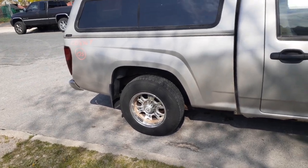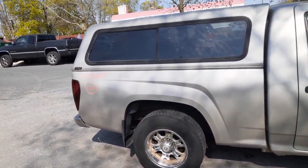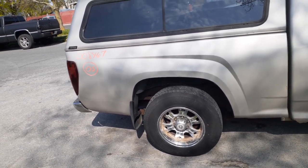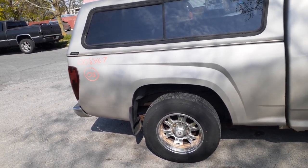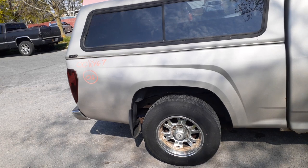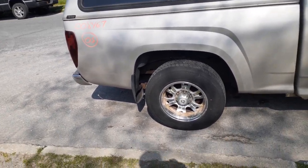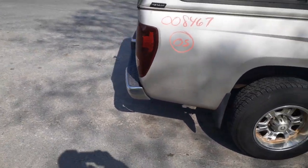The bed seems to be in decent shape — got to check underneath when we pick it up. Again the rear is a 342 posi, GU6 with a G80 code, leaf spring, three leaves for the helper. You do got a set of taillights.